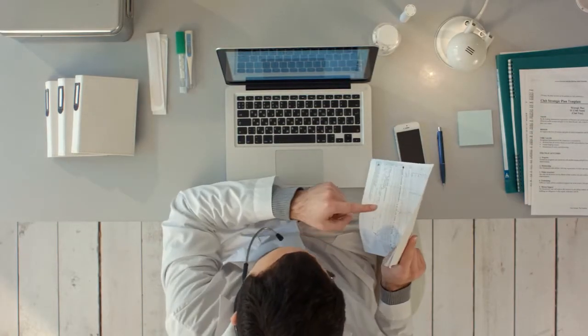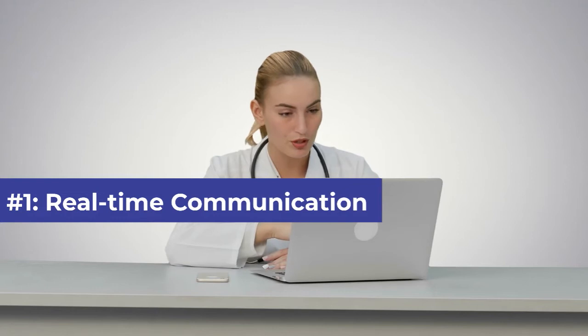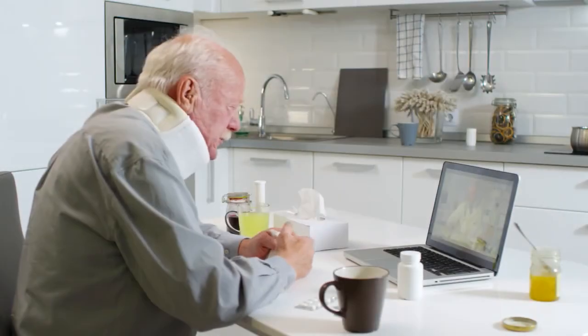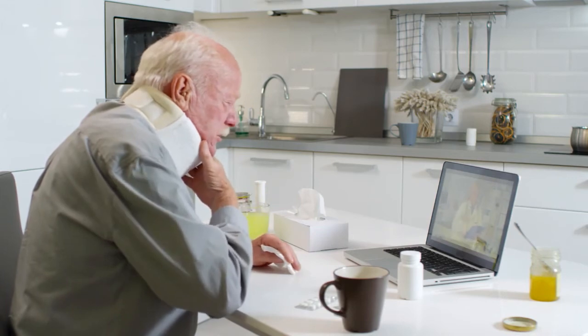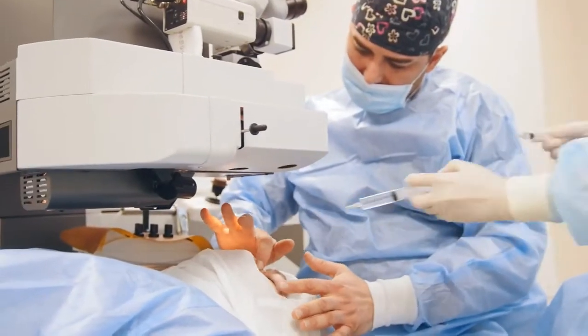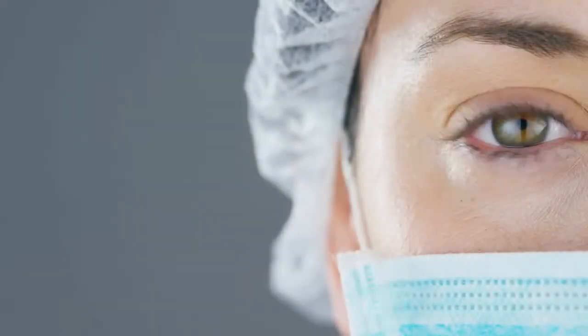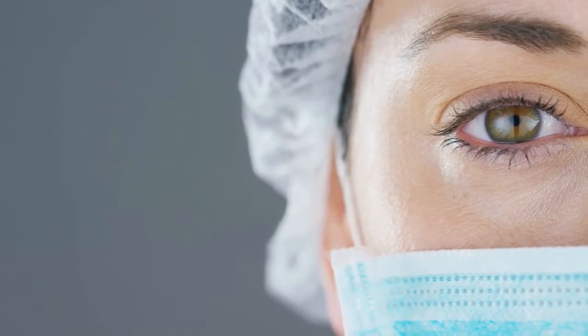Experts suggest that empowering healthcare with web-based solutions could be a game changer. Number one: real-time communication. Web applications can provide a platform where health workers and even patients can have real-time communication. Such contactless communication channels are critical during the coronavirus crisis, as doctors can attend regular patients online and spend more time attending critical cases in person.